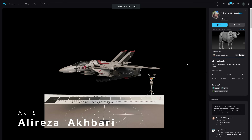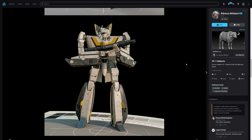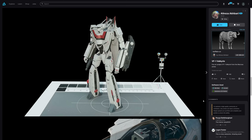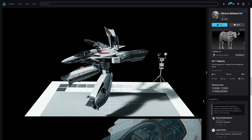Alireza Akbari did another great personal work, recreating the VF-1 Valkyrie from the Macross anime. He spent one month on it with an insane amount of detail, as you can see in the all-down grab for the textures and the different detail at different levels. Amazing stuff.